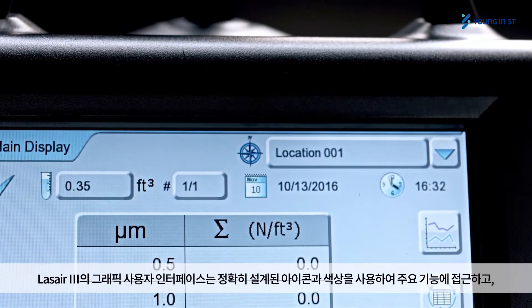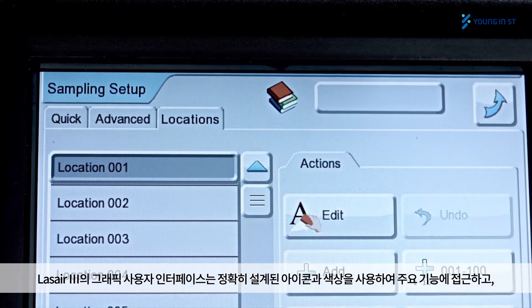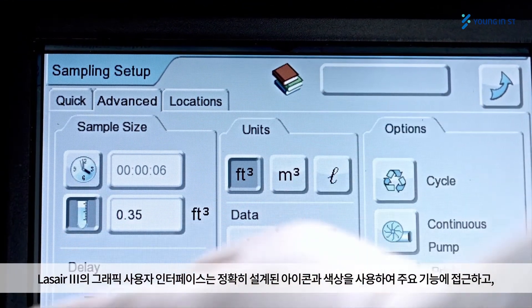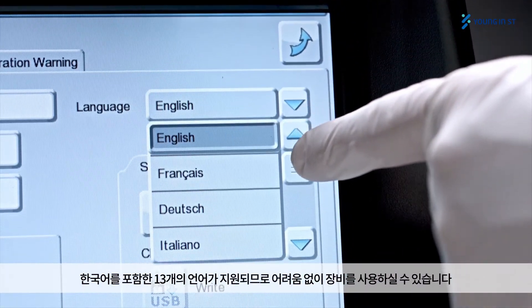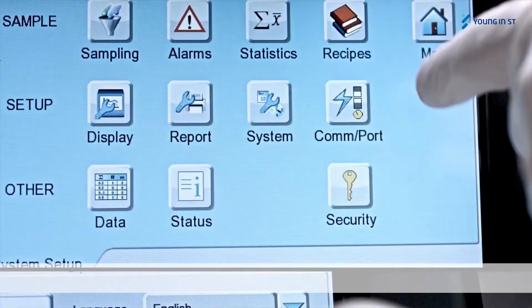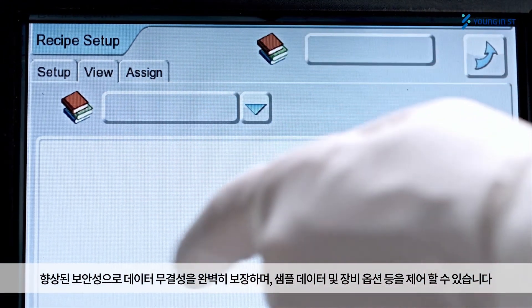The LASER 3 graphic user interface offers usability with easy access to the main functions, quick learning using accurately designed icons and colors, which improves training by saving time. Multi-language support with 13 selectable languages. Enhanced security for guaranteed data integrity and controlled instrument access.